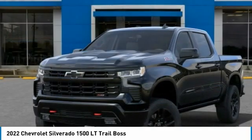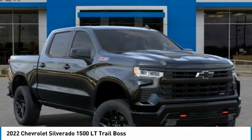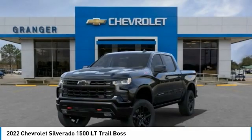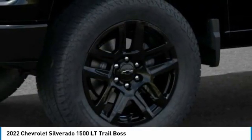Remote engine start, floor mats, heated steering wheel, compass, dual-zone climate control, cloth seat trim, front bucket seats, hill descent control, heated outside mirrors, tinted glass.